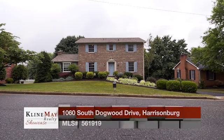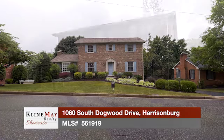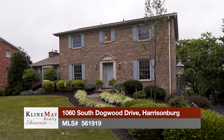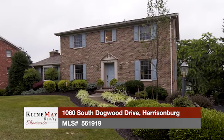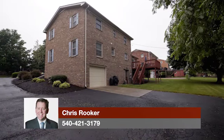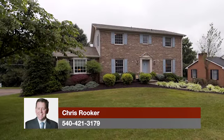Welcome to 1060 South Dogwood Drive in Harrisonburg — four bedrooms, two and a half bathrooms, a single garage, and a full walkout basement on a third of an acre in Westover Hills. This beautiful colonial-style home offers charm and functionality with its spacious rooms and proximity to parks and other amenities.